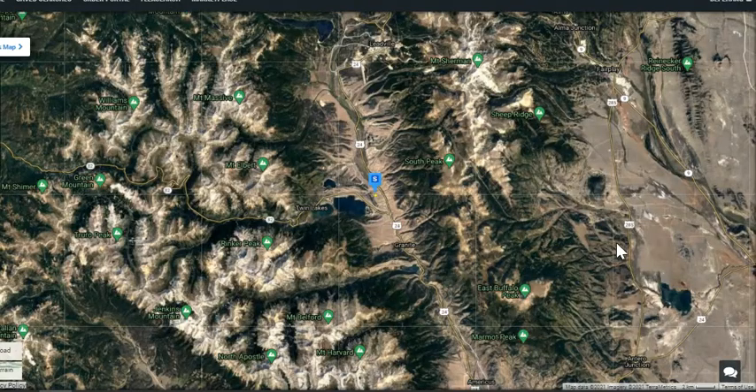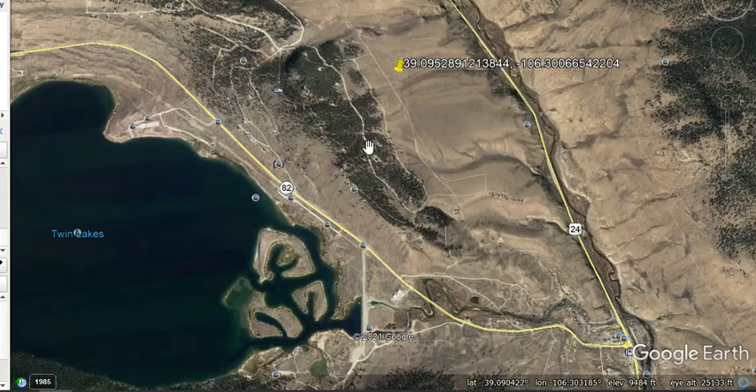This area is beautiful year-round. You can see all these mountains here — Mount Massive, Mount Albert — these are the true Rocky Mountains, like when you see those postcards, they're made of pictures from these mountains. And you're very close to Highways 82 and 24. So let's zoom in.